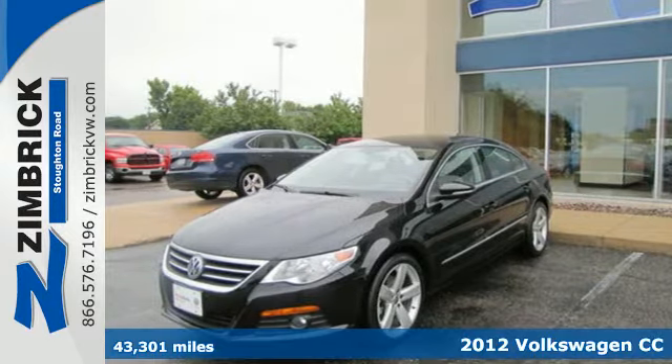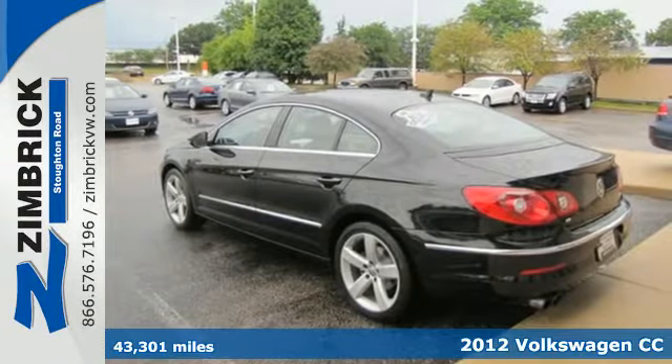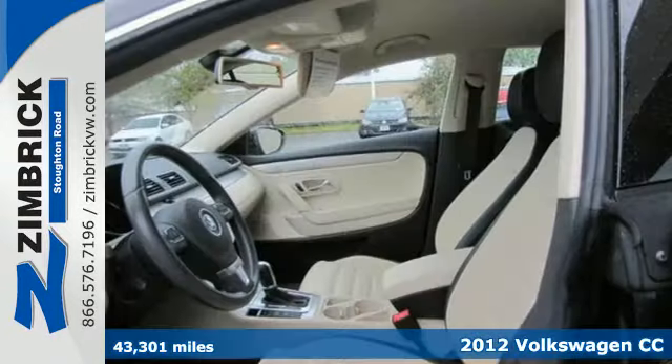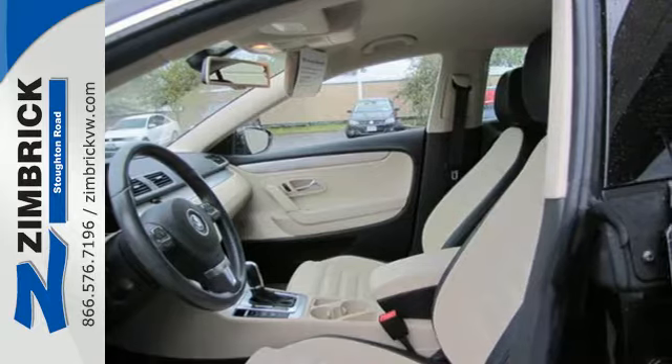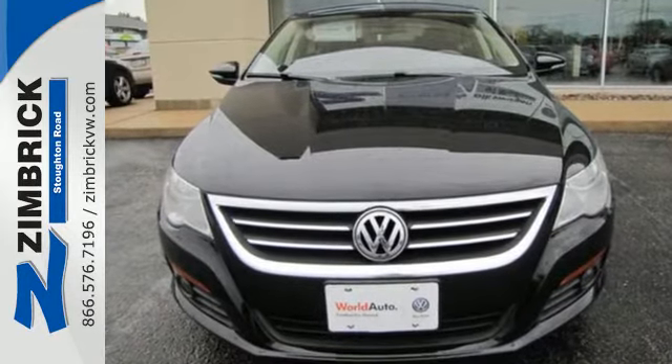It's a 2012 Volkswagen CC. For those auto fans and those just looking for a well-engineered and well-equipped sedan, all are satisfied with this vehicle. It comes with safety features like a security system with panic alarm and anti-lock brakes.